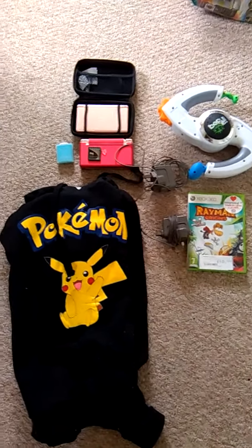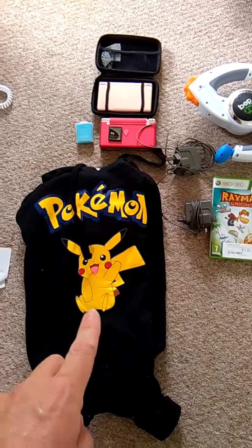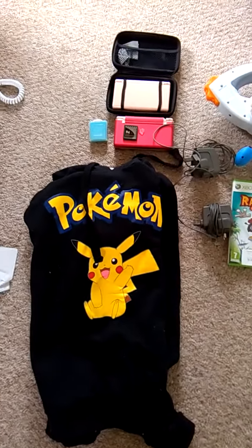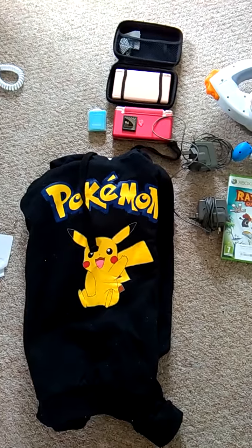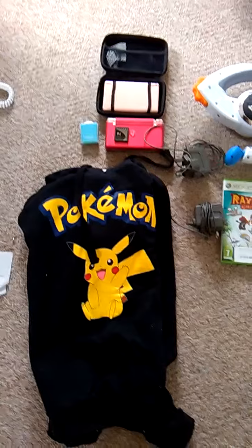I'll take you through them. Now the first thing, I'll start with the biggest item down the bottom, which is a Pokemon hoodie. Unfortunately it's not my size — I think it's a size 8, a ladies size 8 actually — and I take a large, so it's really not going to fit me. So I'm going to have to move that on.